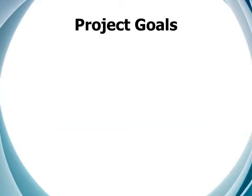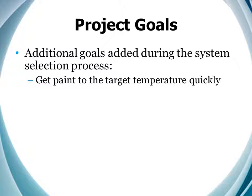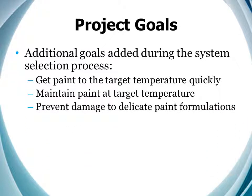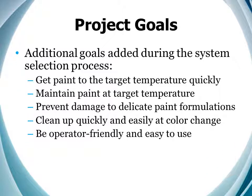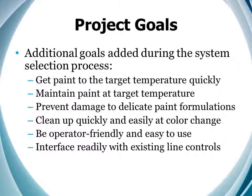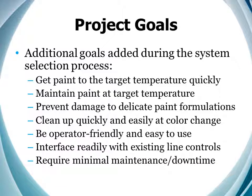But as we got into it, we realized that there were other important factors to be considered as well. Color change time is important, so we needed to be able to get the paint to temperature quickly. But it was also important not to damage our more delicate paint formulations. Speed of color change also meant that the system had to clean up quickly and easily. The operators were adamant that it had to be easy to use, and to work with our recipeing system, it would have to interface readily with our existing line controls. It would also need to require minimal maintenance, downtime, and floor space.